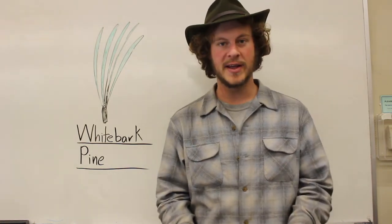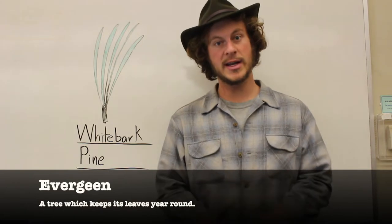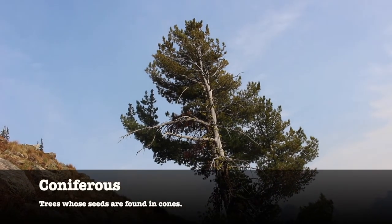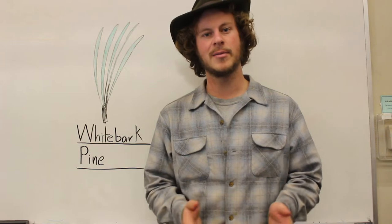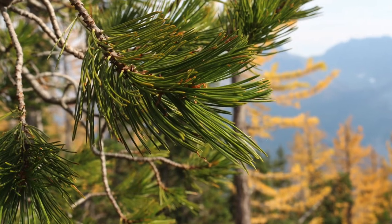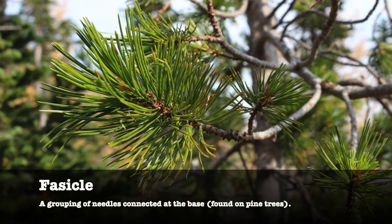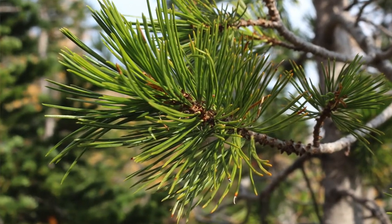The first couple of things about the whitebark pine tree is that these trees are evergreen, meaning they're going to keep their leaves year-round, and they're also coniferous, meaning they have seeds inside of cones. The way that you can tell that a tree is a pine tree and not some other type of evergreen conifer is that the needles are going to be grouped together in what's called a fascicle, and those fascicles are going to have different numbers of needles. In the case of the whitebark pine tree, there are going to be about five needles per fascicle.